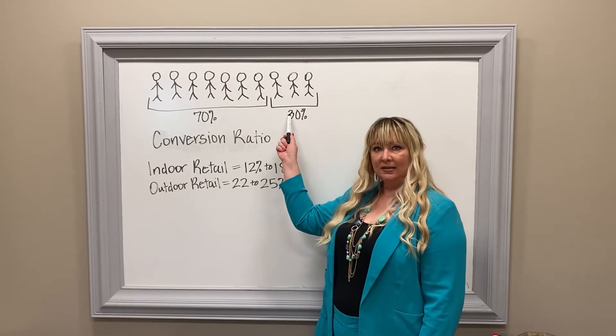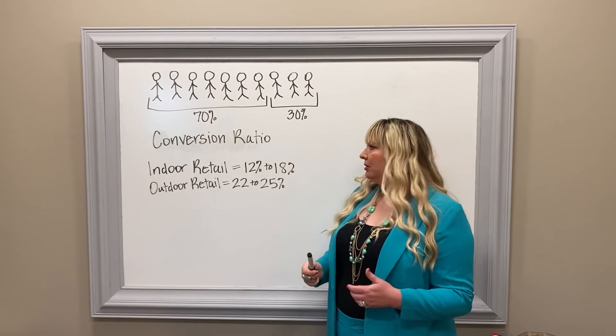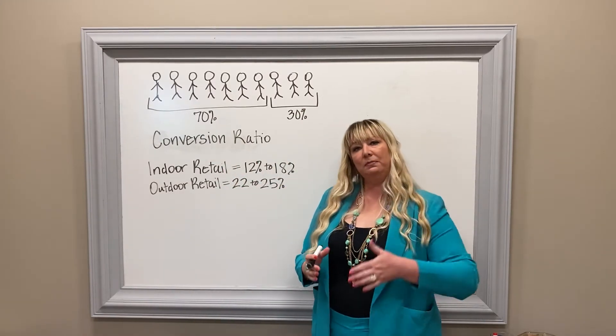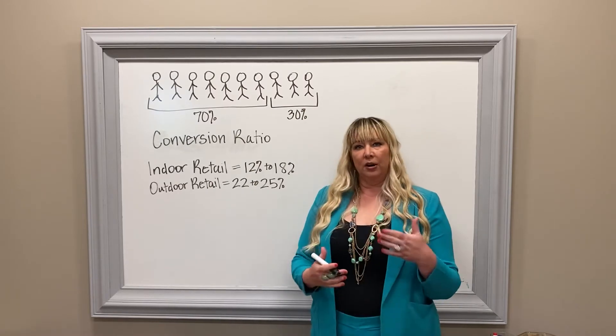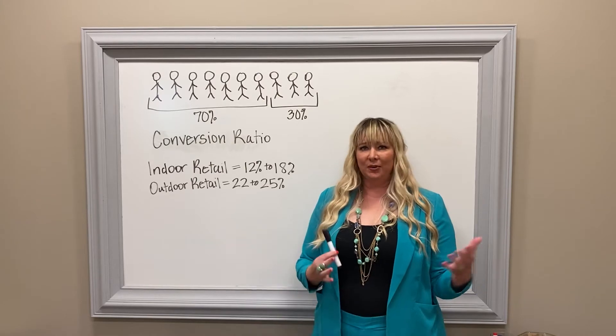Seventy percent of those customers — seven of them — have walked out without purchasing anything. How can you increase this number of your shoppers? Conversion ratio is your most important ratio. How do you get people to convert to shoppers whenever they come in?